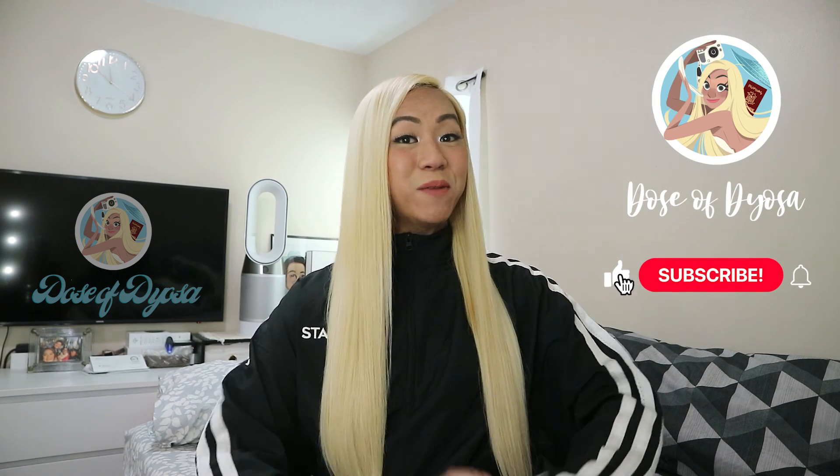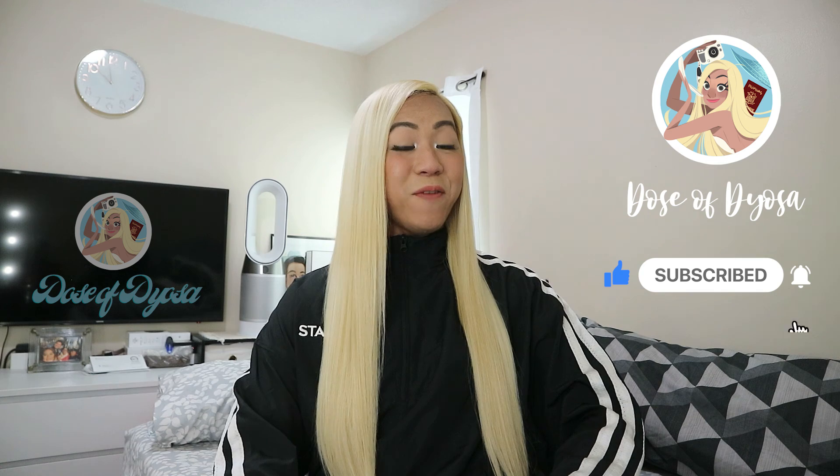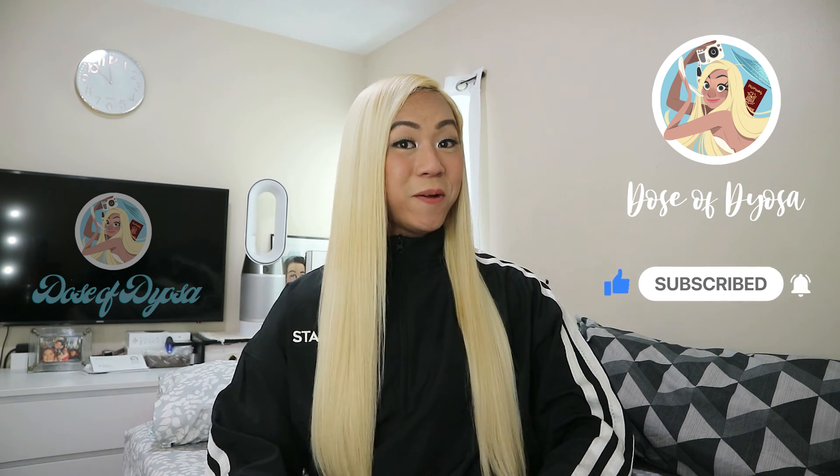Please make sure you click subscribe to my Dose of Jossa YouTube channel, like and share my videos, and also ring that notification bell for more doses of Jossa in the future. And once again, I'm Jossa, reminding you all that we are all mermaids in this ocean called life — so just keep on swimming! Till next time!